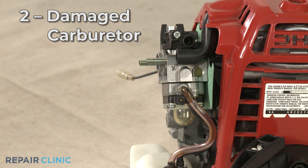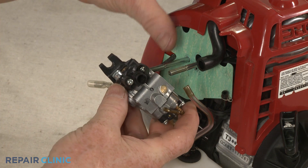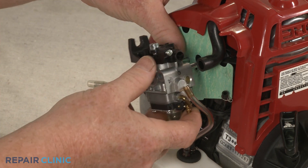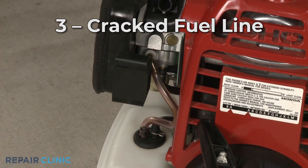Over time, the carburetor itself may develop cracks due to the heat and vibration of the engine, causing it to leak fuel. You should inspect the carburetor for cracks or corrosion and replace the entire component if it's damaged.